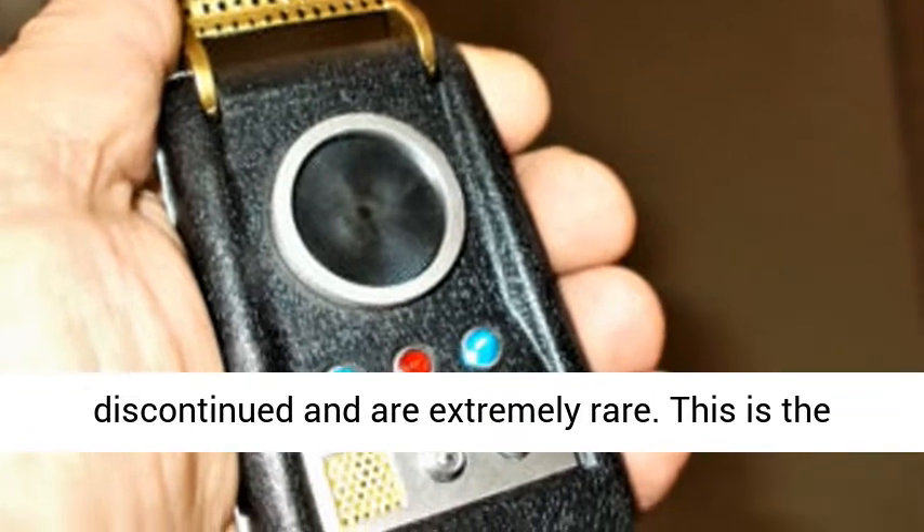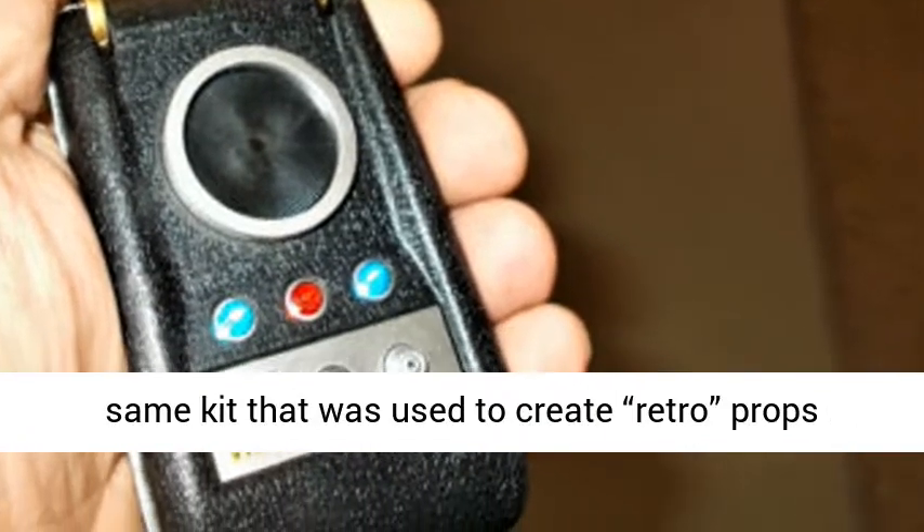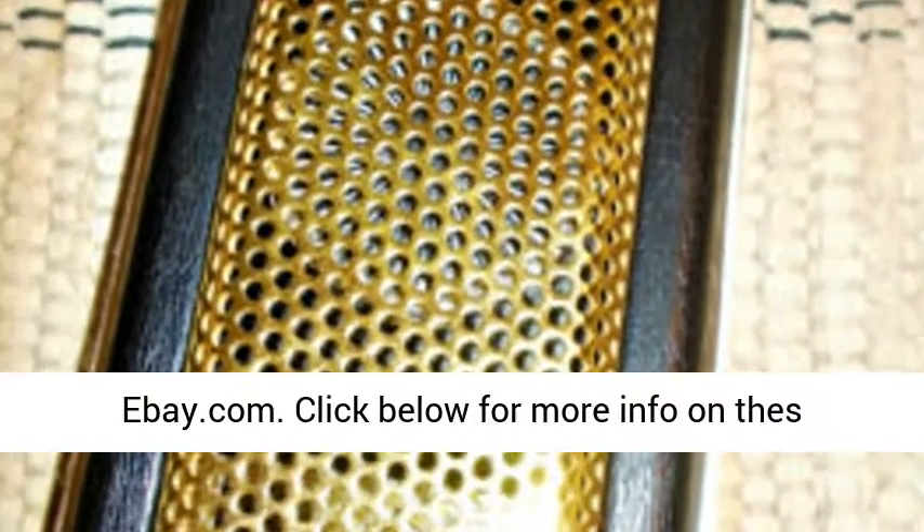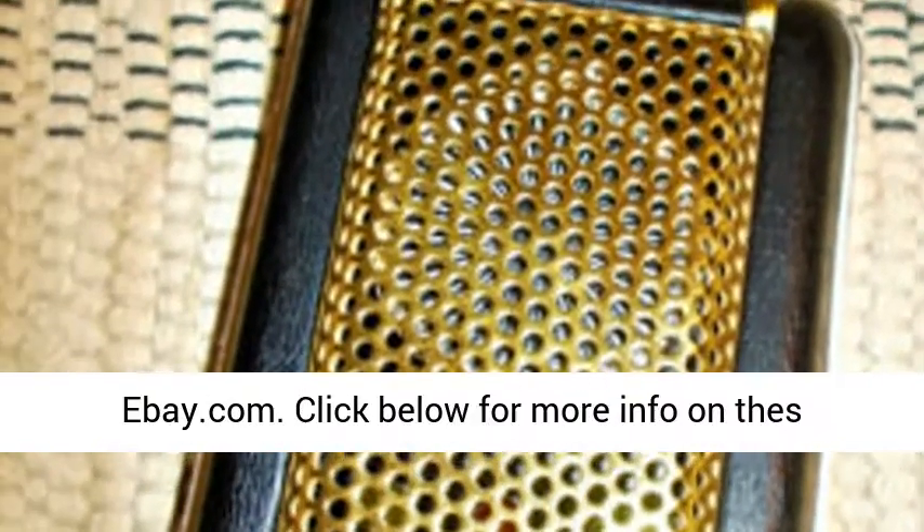This is the same kit that was used to create retro props for episodes of Deep Space Nine. Buy now from eBay.com — click below for more info on this product.